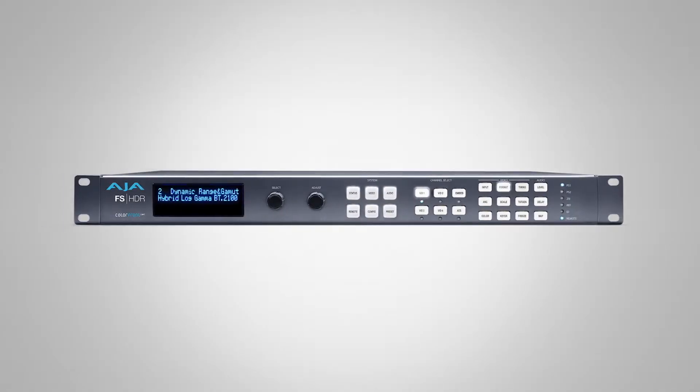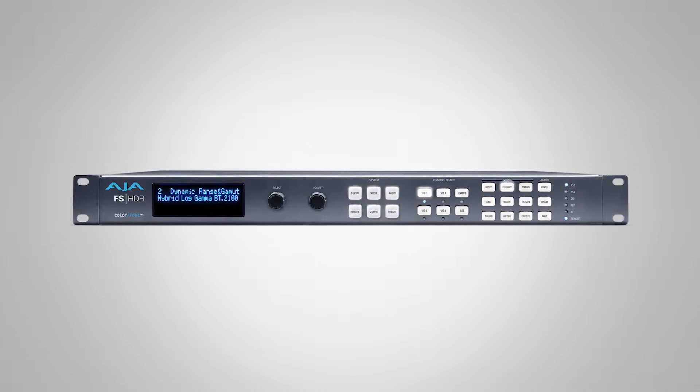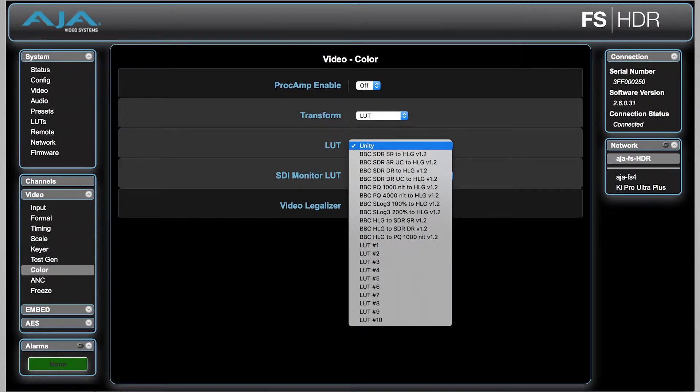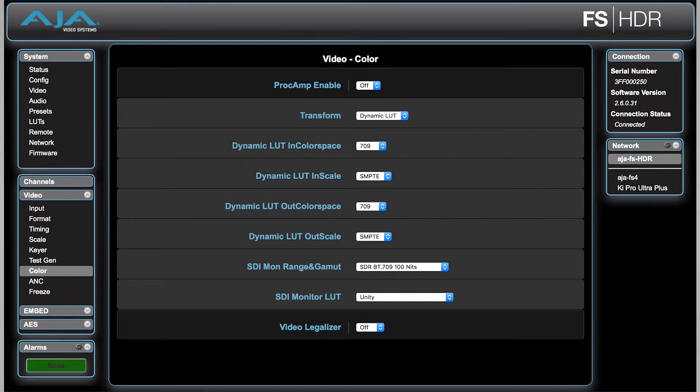On the HDR front itself, we've come out with version 2.6 firmware for the FS-HDR, which is our real-time HDR-SDR color transform engine, including wide color gamuts in BT.2020. You get the ability to upload your own 3D cube LUTs — the system will store and recall up to 10. We've got four new BBC HLG LUTs, which is going to help broadcast immensely. The color transform engines from Color Front also now include an ARRI C-Log output, which is really great.